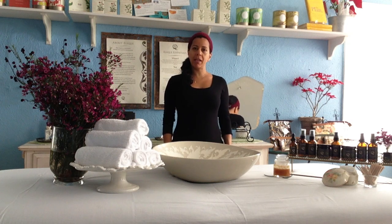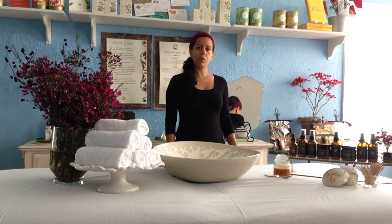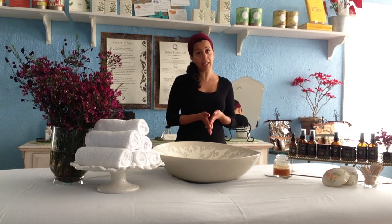Hello everyone. I am Alisha Reverby and I am Chef de Butte at Alique Organics and Skin Nutritionist, and we're here in my salon in Venice Beach, Get Waxed, and we are talking today about how to cleanse your skin with honey.